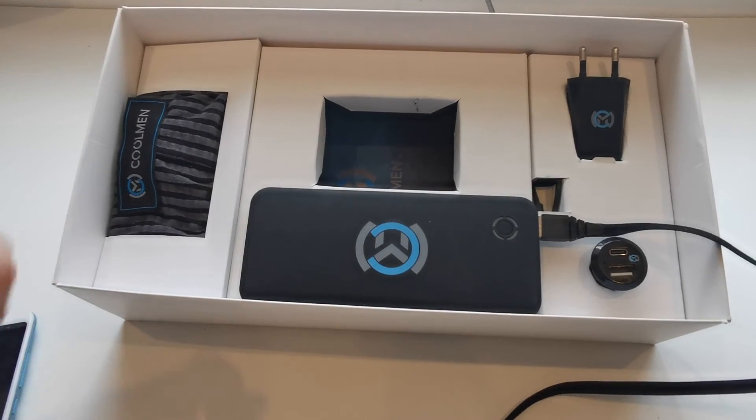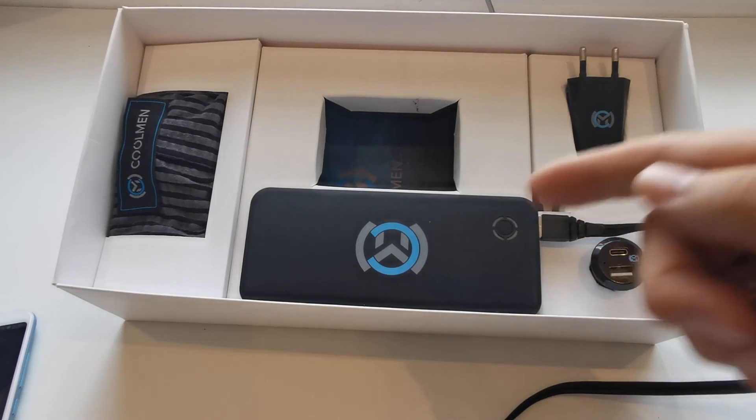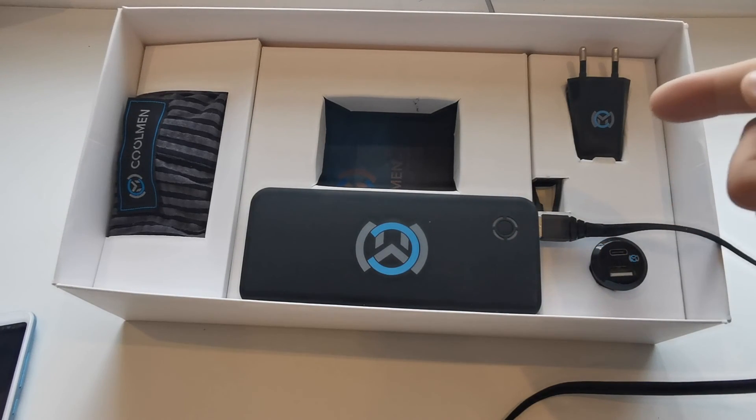Kulman is shipped with specially designed boxer shorts, a power bank, a car charger, and an AC charger.